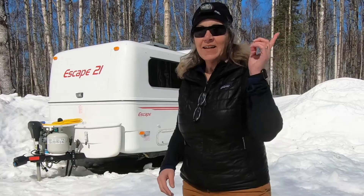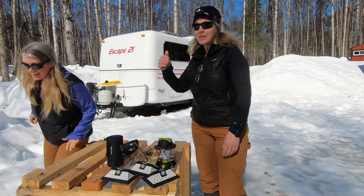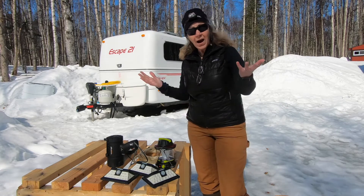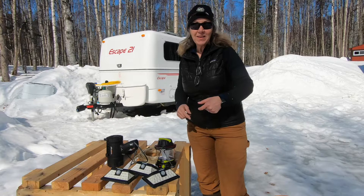Hi, I'm Ronna, that's Angie, and we are Adventures in No Madness. Our Escape Travel Trailer 21 has awning lights and lights on the outside. So why would we need all these additional lights to light up the outside?